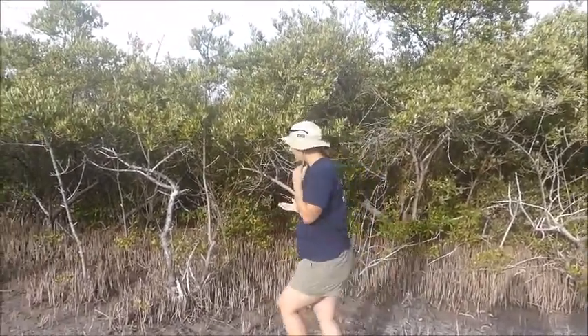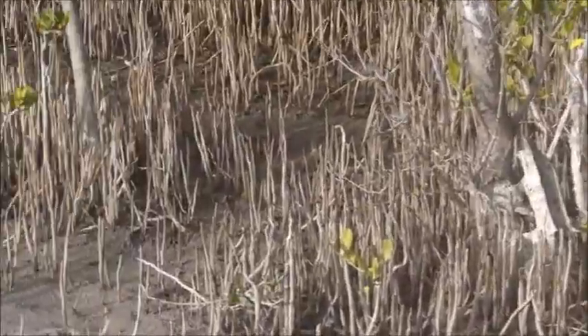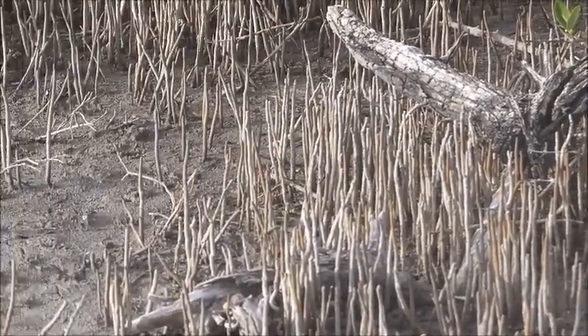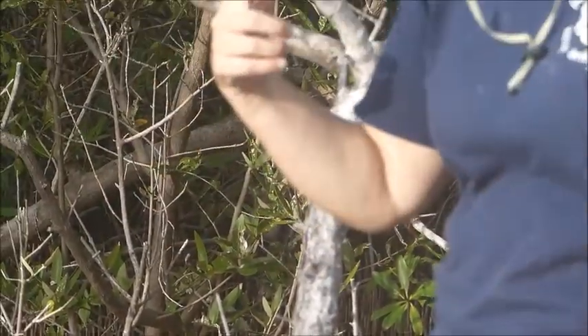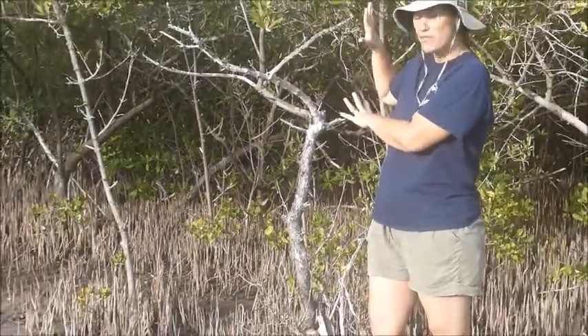So what adaptations do the black mangroves have that designate them from the red mangroves? Well, there's basically two that are going to make it really easy. First, how do you know you're looking at a black mangrove and not a red? The easiest way is to look at the roots. These things coming up here through the mud are not new plants — these are the root system of this black mangrove. Whereas in the red mangrove we had the prop roots, which branched out and stuck down into the soil, the black mangroves have their aerial roots growing up through the mud. We're going to talk about why they do that in a moment. But when you see these types of roots, you know you're in the black mangrove zone of the mangrove forest.